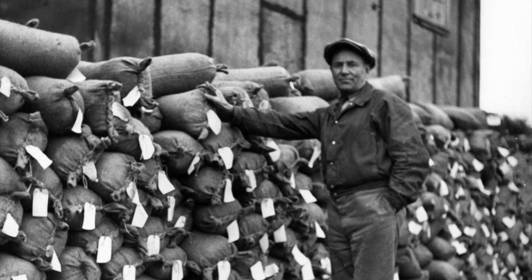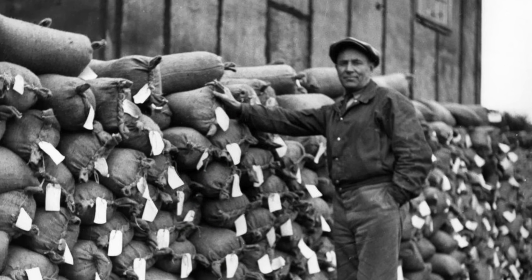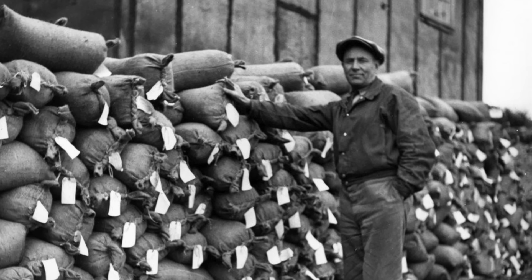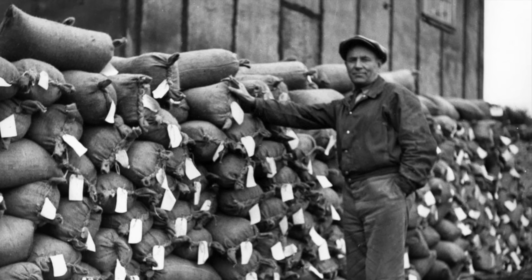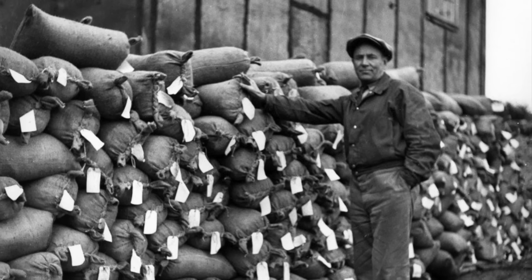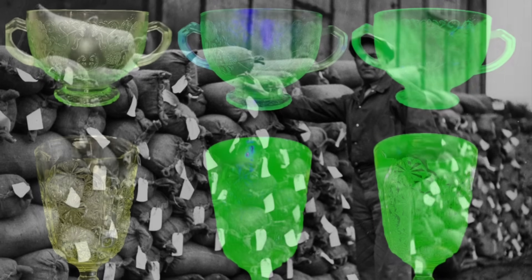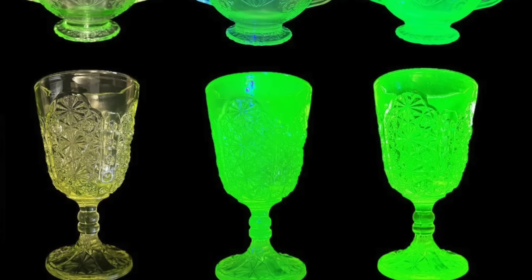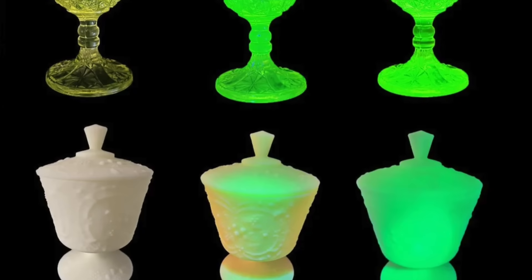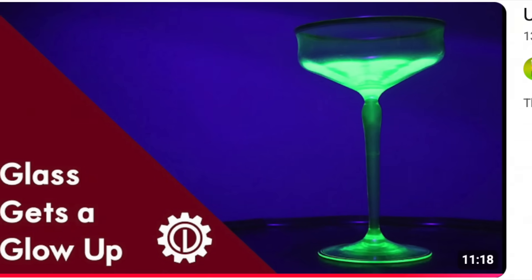The radium boom of the early 20th century led to large quantities of uranium ore being mined in places like Jakimov, Katanga in the Belgian Congo, and Port Radium in the Northwest Territories. However, as it took three tons of ore to extract a single gram of radium, this industry generated vast quantities of dirt-cheap uranium oxide for use by the glass and ceramic industries. As a result, uranium-tinted glass like depression glass or Vaseline glass, as well as uranium-glazed ceramics, flooded the market.